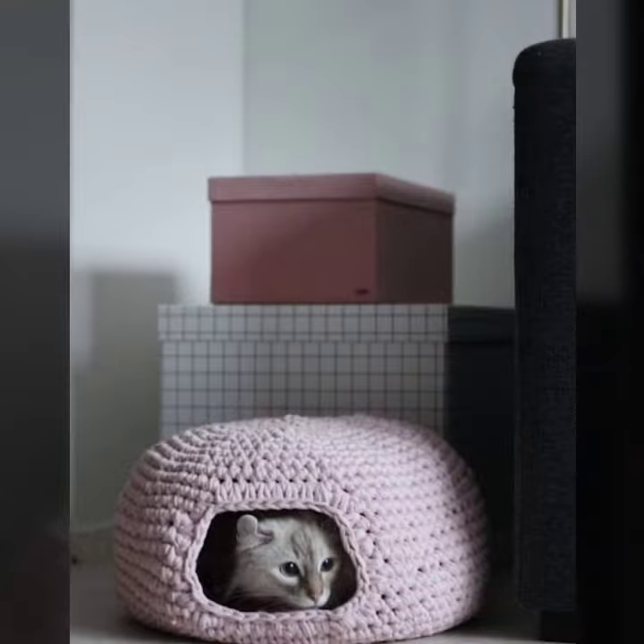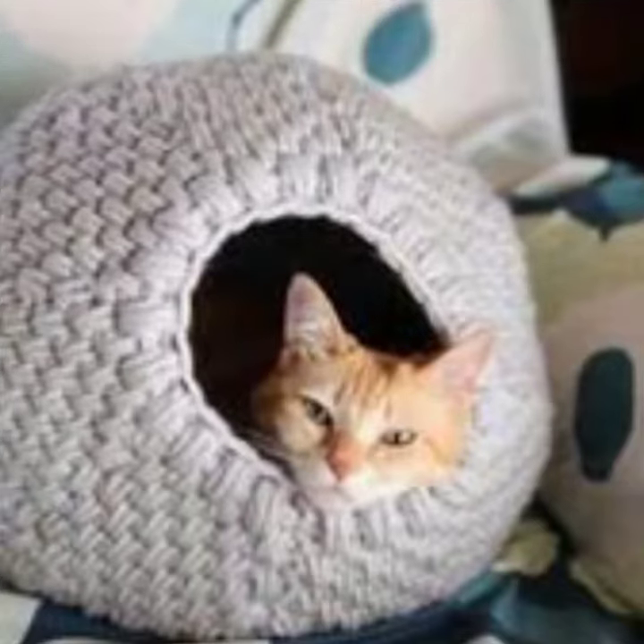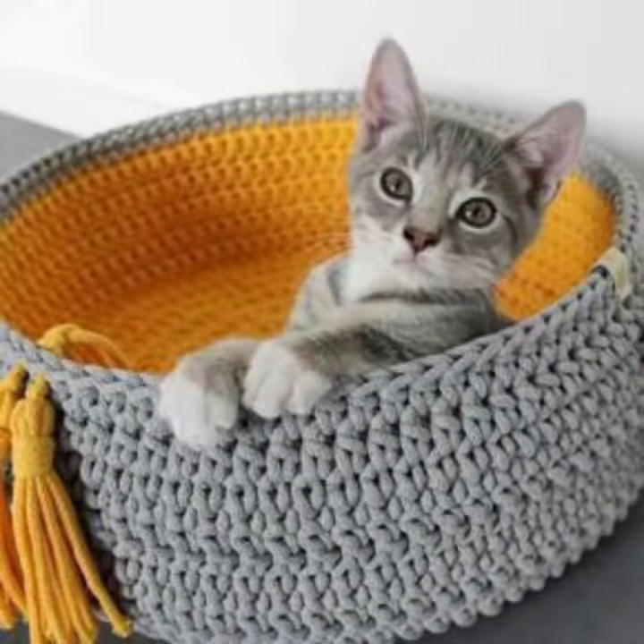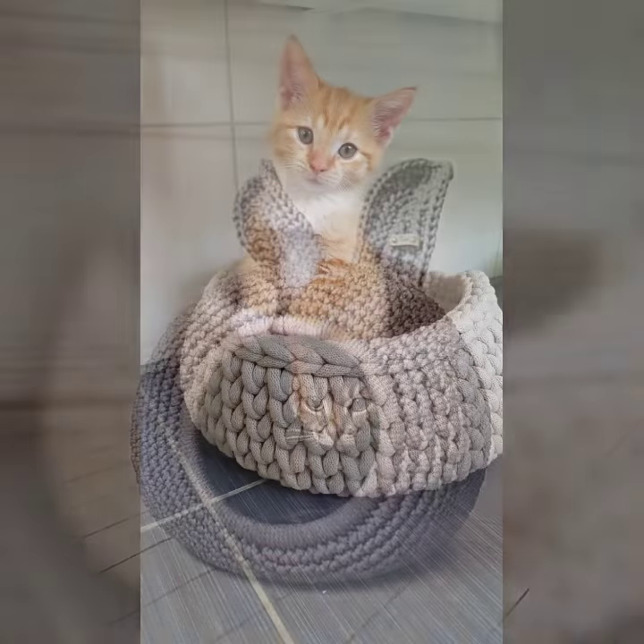All the patterns are very beautiful, stylish, and a knitting variety. Different ideas, beautiful patterns, and different designing.